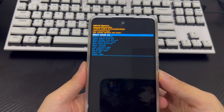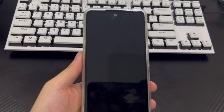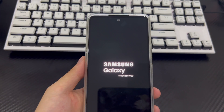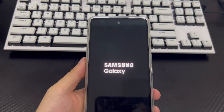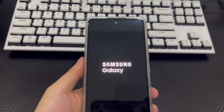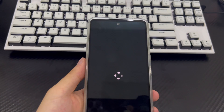Once the reset is complete, it will take you back to recovery mode. Use the power button to select restart system now. Your phone will reboot to the home screen as it appeared when you first purchased it. All data on your Samsung phone will be cleared, and the forgotten password problem will no longer exist. Reset your Samsung phone password and save it somewhere important to avoid forgetting it again.